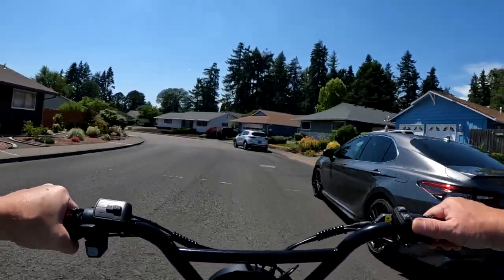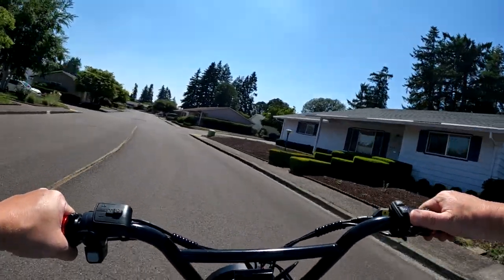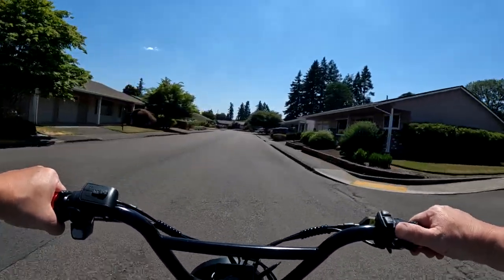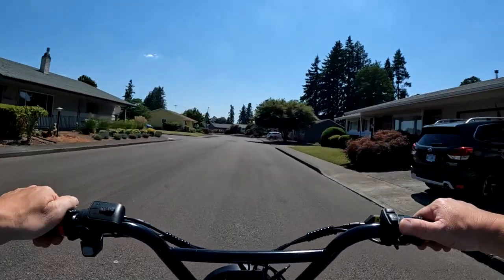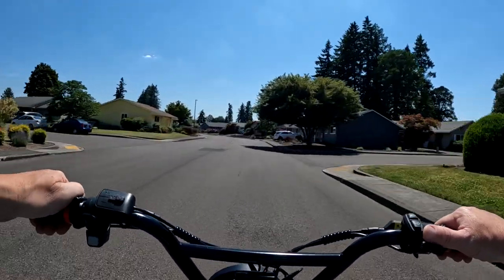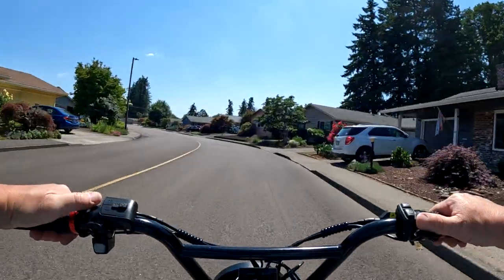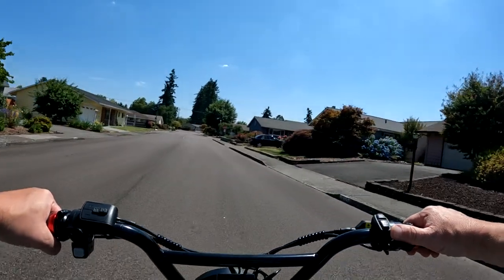They do have other bikes on their website. I'll leave two links — one directly to the Indiegogo page to look at this bike, and another link to the Bandit Bikes website to see what else they have.